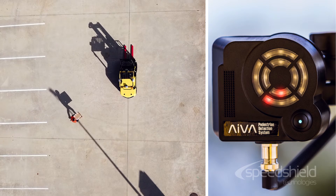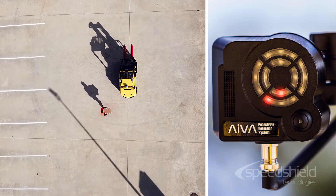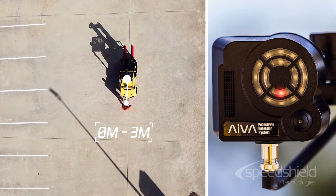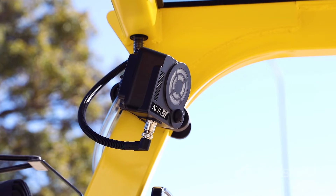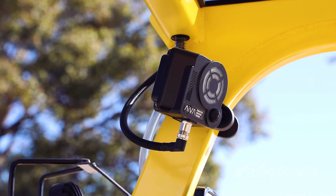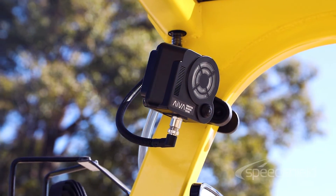When the system detects a pedestrian within 3 metres of the forklift, the display will show a red LED in the inner ring in the direction of the pedestrian. A voice prompt will also notify the operator that there is a pedestrian within 3 metres.